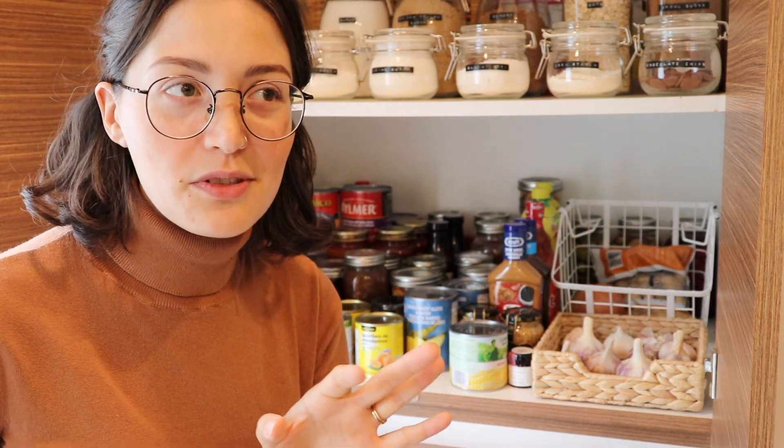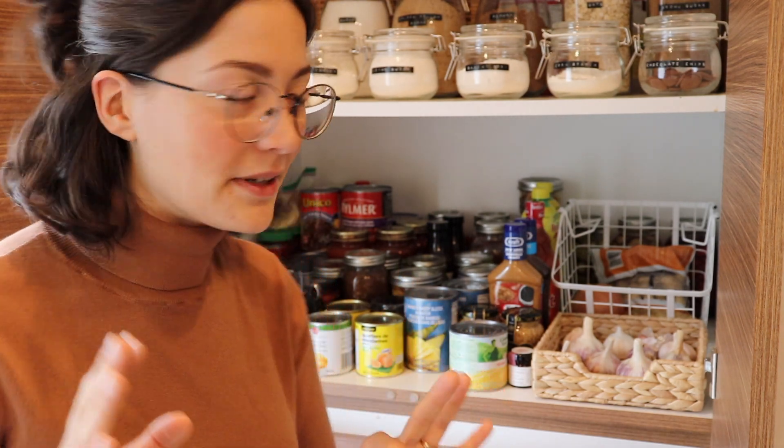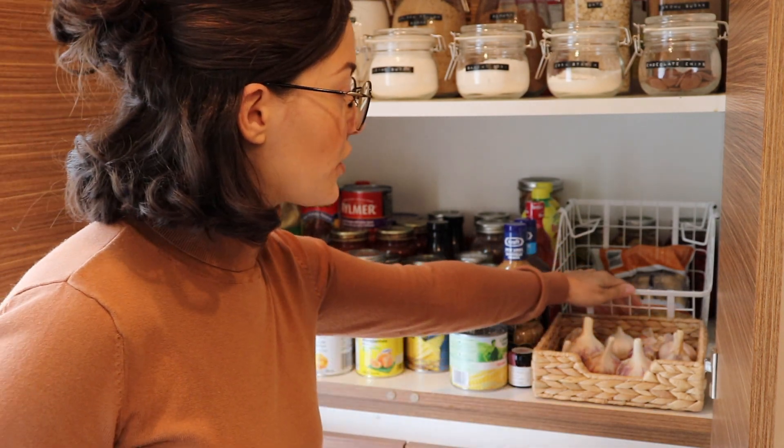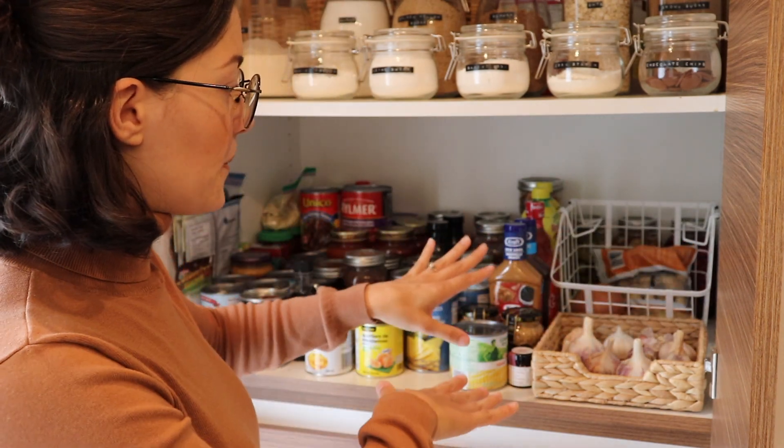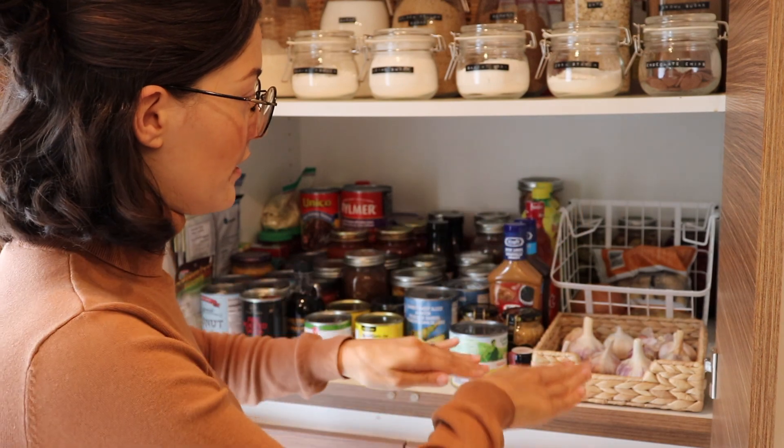I heard somewhere that you're not supposed to store potatoes and onions together. I don't know why, but I'm doing it anyway. That little setup works because you can see everything.